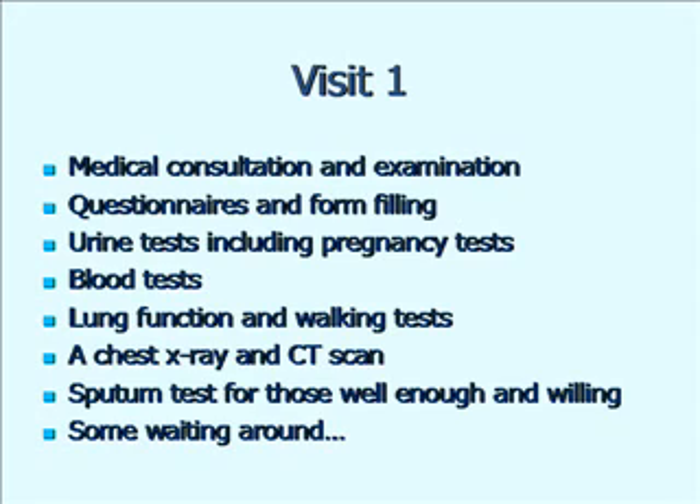Just running through a basic visit: when you arrive on your first day, you'll be met by either myself or Simon and one of our research nurses. We'll make sure that all the paperwork's in place, that you've been consented for the trial and that you're happy to continue and haven't changed your mind. There'll be some questionnaires to fill in and an examination to do, just to make sure there's no reason why you can't take part in the study.